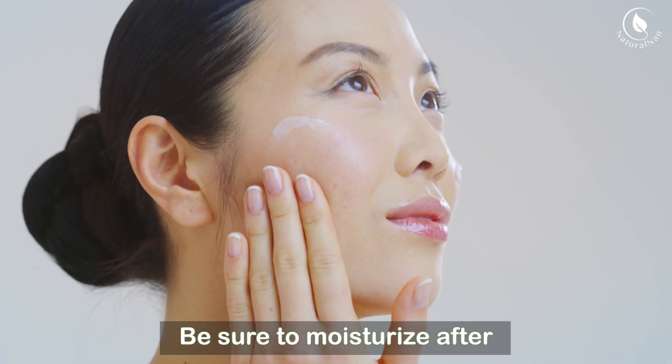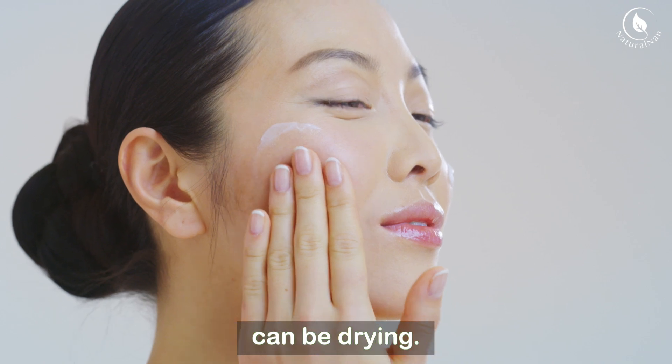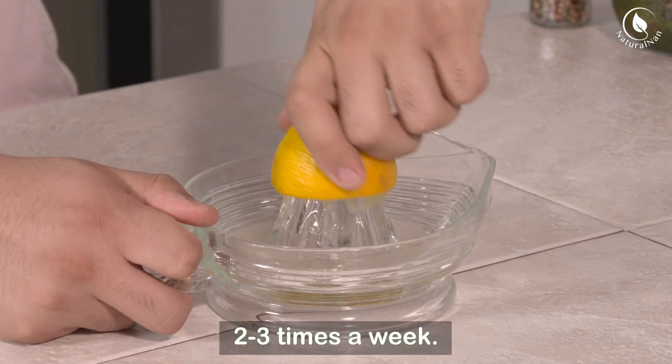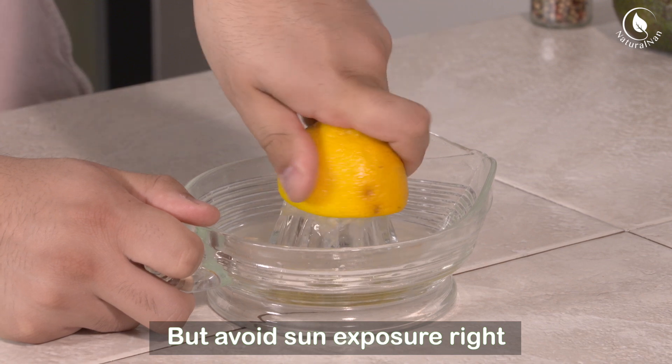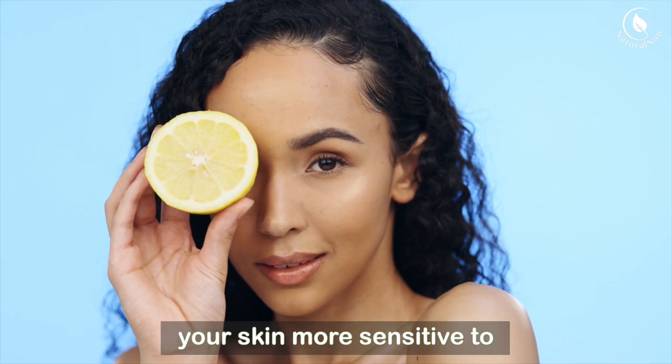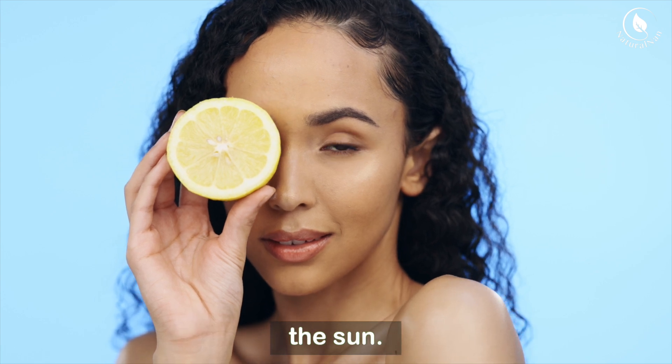Be sure to moisturize after using lemon juice, as it can be drying. For best results, repeat this two to three times a week, but avoid sun exposure right after application, as lemon juice can make your skin more sensitive to the sun.